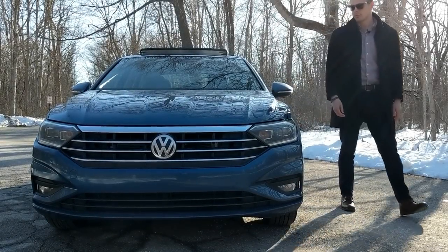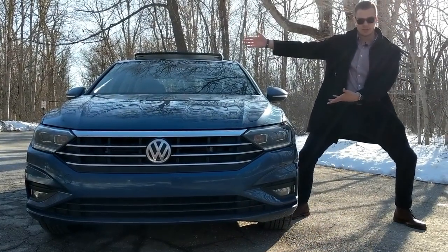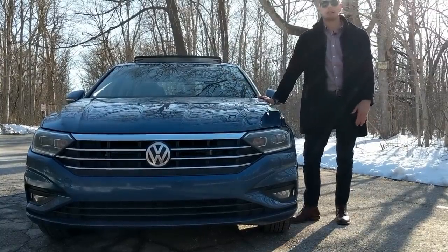All right, I'm gonna do the Will Smith red carpet moment. This, ladies and gentlemen, is the 2019 Volkswagen Jetta.